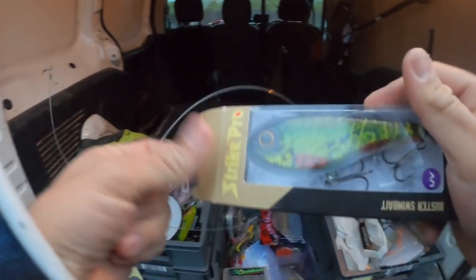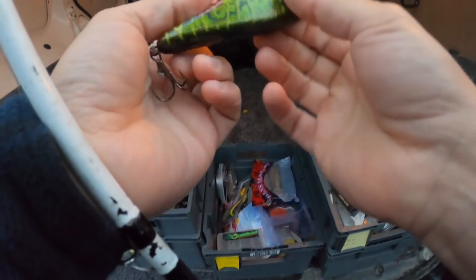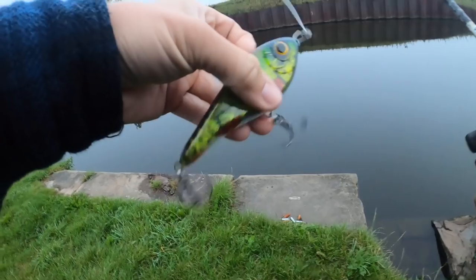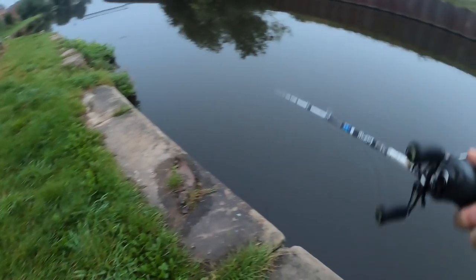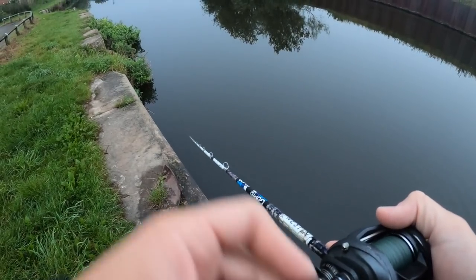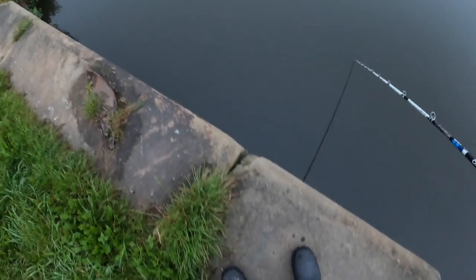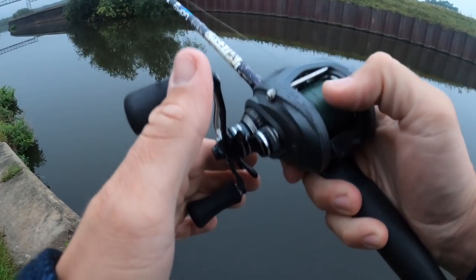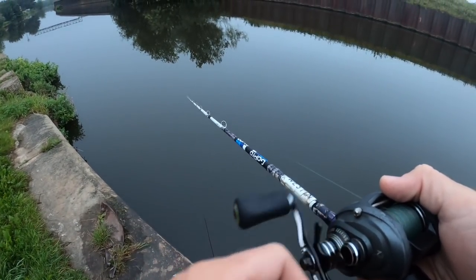That looks nice — a new Buster swim bait, not even really released in this country yet. Very brand new. Oh wow, that swims so good, such a wide glide on it. Ordered this from Sweden, arrived yesterday. We're gonna give it a go and see if we can get some nice pike on it.